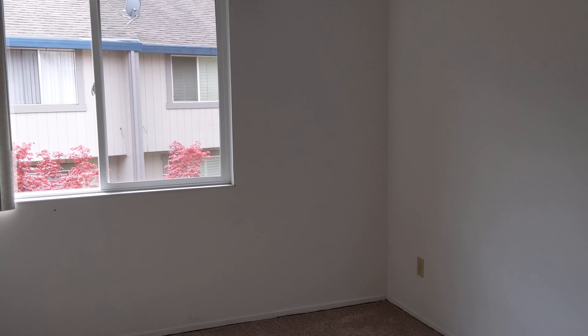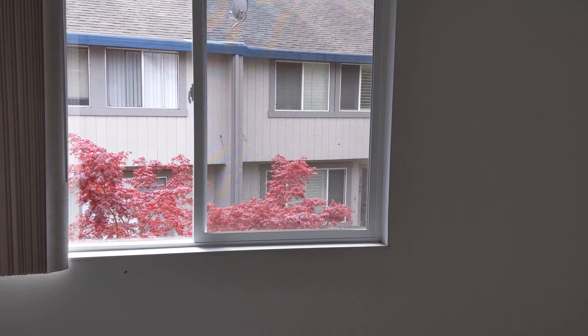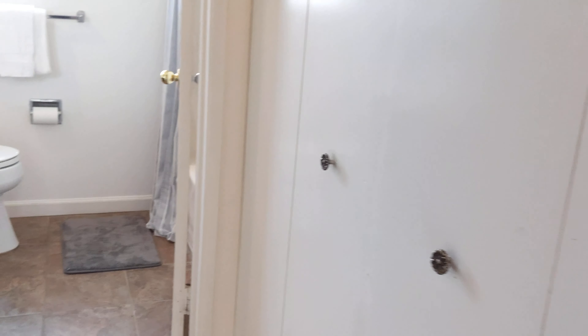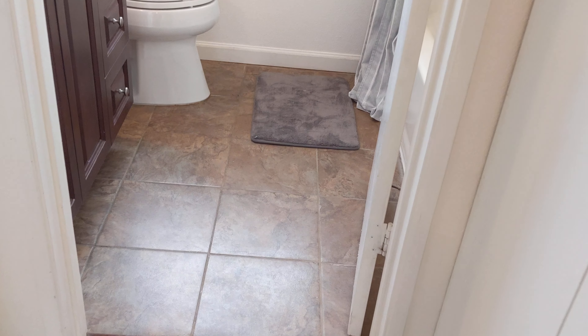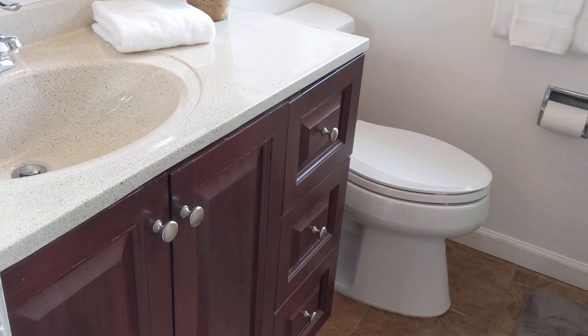Here's the second bedroom. By the way, this is an end unit, so there's no adjoining wall on this side. There is a laundry closet here and then a full bathroom — you can see the tile floor and an updated vanity.